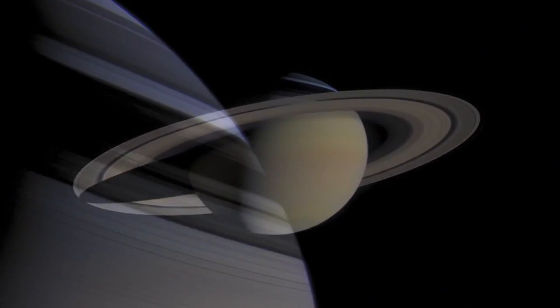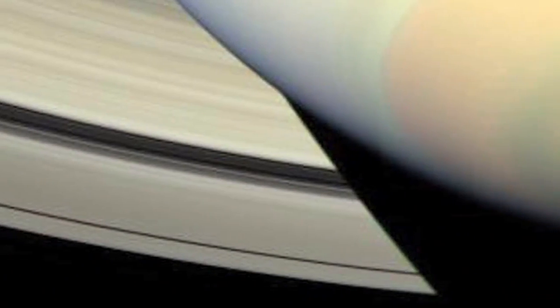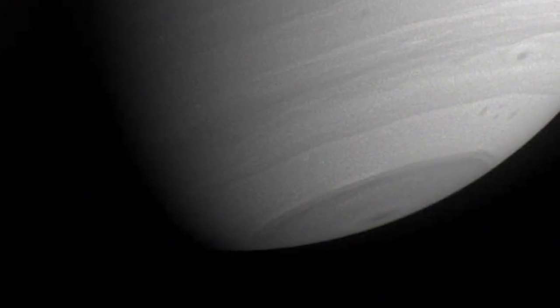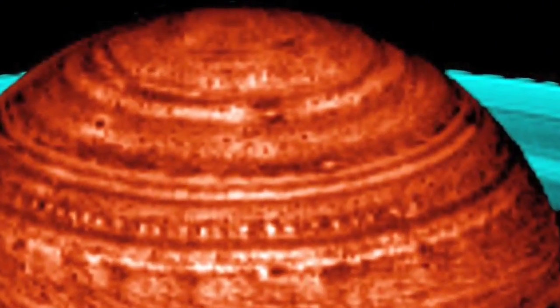We've always thought of Saturn as this serene body. It looks like a pearl in the sky with different hues due to different types of clouds. But if you go through those hazes and get down to the depths of Saturn, you find a roiling atmosphere. The cyclone is probably one manifestation of this dramatic dynamics.